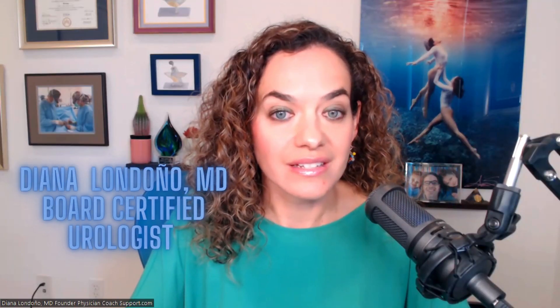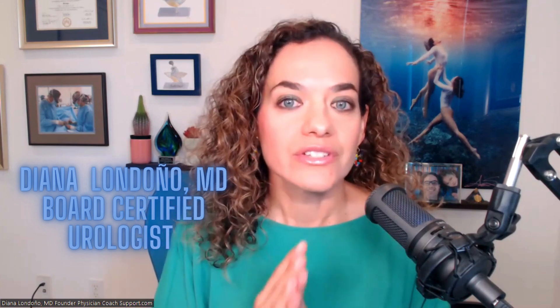Hi, my name is Dr. Diana Londoño. I'm a urologist in Los Angeles, and today I want to talk to you about ureteroscopy, which is one of the most common types of surgeries done for kidney stones.